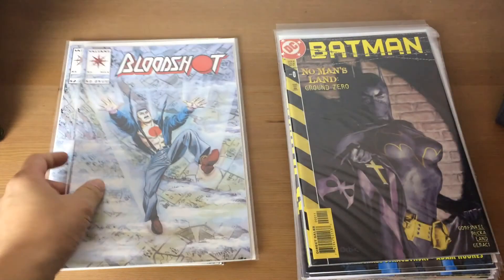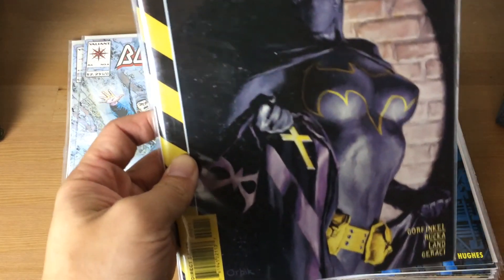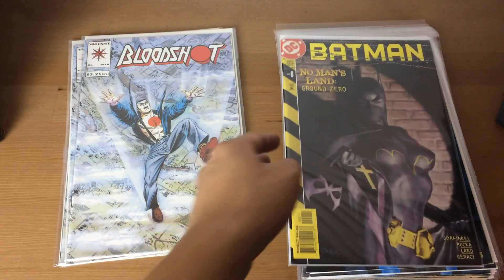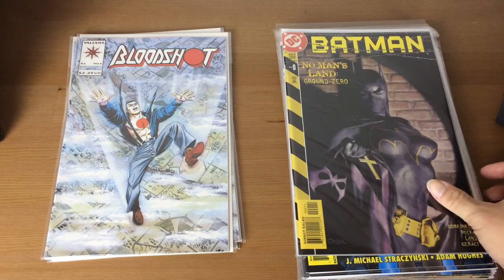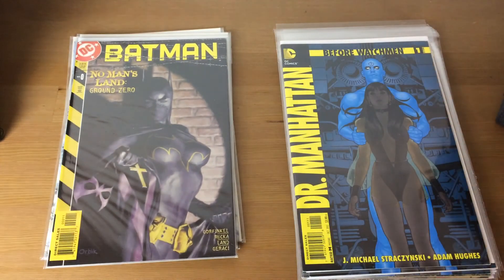Moving into some DC books, I've got No Man's Land number zero, which is a pretty awesome cover. I can't remember the exact significance but it's just a nice cover. I've never really read the No Man's Land storyline and I'd really like to check it out at some point, but the trades can be a little overwhelming — I think they have like four or five big trades and I'm not too sure I can spare the time to read it.